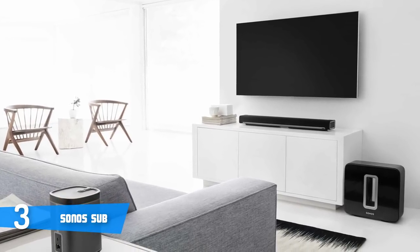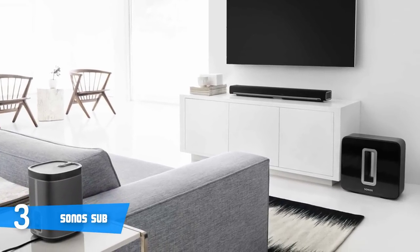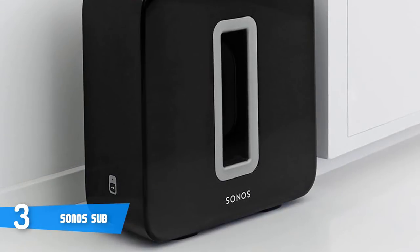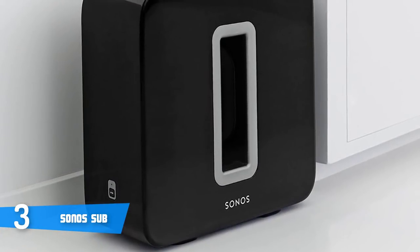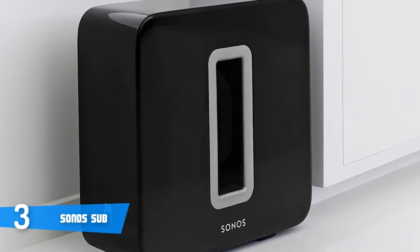The sub will work wirelessly with any Sonos speaker, Sonos amp, or Kinect amp, so you can add it to a music system or one aimed more at home theater. A press of the button on the front connects it to your existing Sonos network, and setup is pleasantly Sonos Simple.